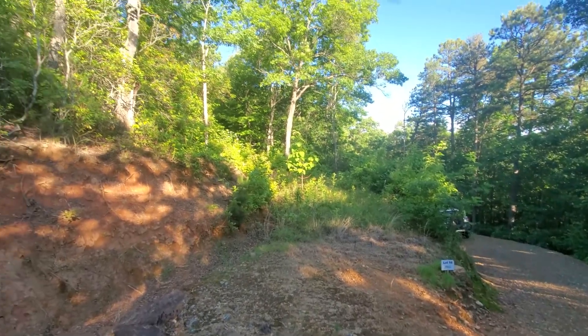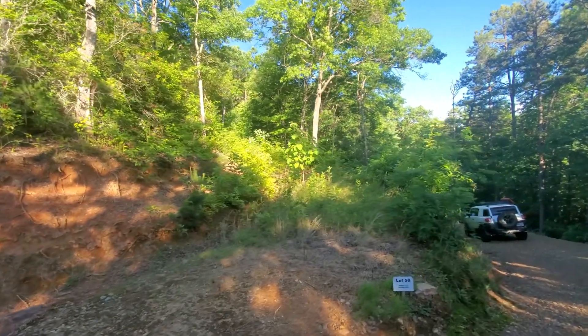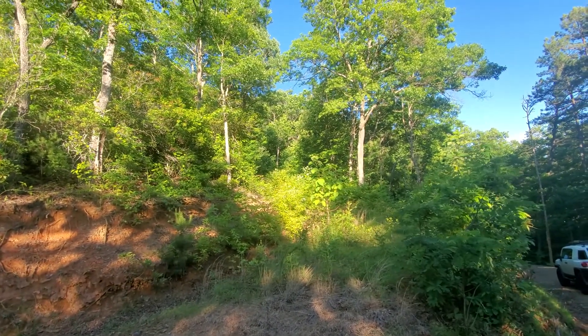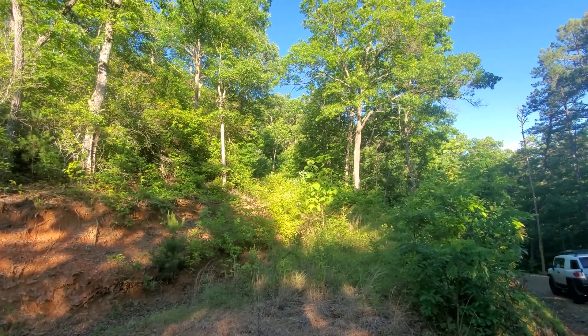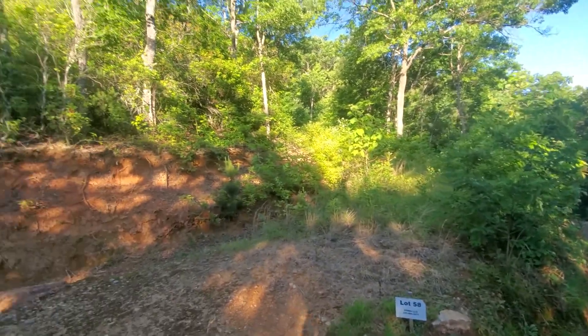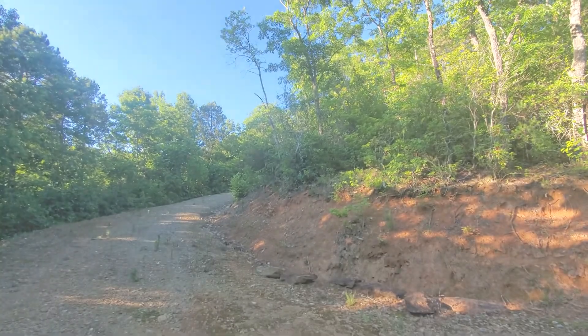Again you can kind of see how it leads into the property as I walk around. You can see how that drive leads up to that center tree that's bright and dead center of the screen, and then I'll sweep across the front there.